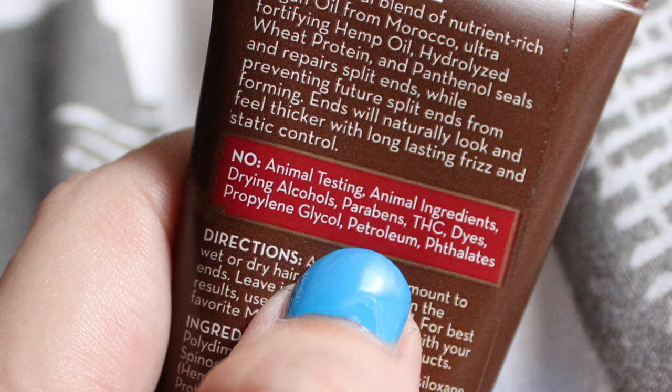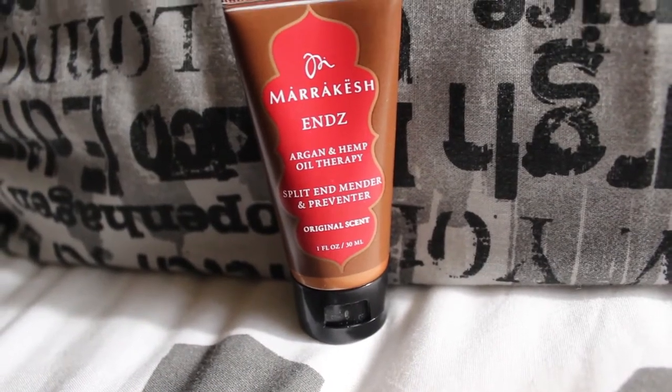It doesn't have animal ingredients, no drying alcohols, no parabens, no dyes, none of these harsh chemicals.